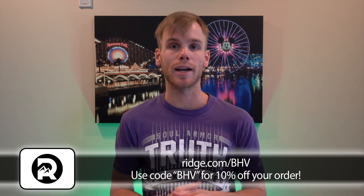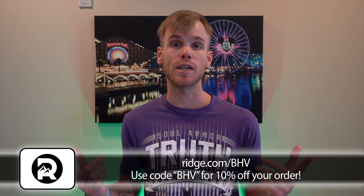The Ridge team is so confident you'll love your wallet that they're giving you 45 days to test drive it. If you don't like it, you get free returns. But with over 30,000 five-star reviews, I'm pretty sure you're going to love yours. Hit the link in the description or visit ridge.com/BHV and use code BHV at checkout to save 10% on your order. Father's Day is coming up soon — could make a good gift, just saying. Huge thank you to the Ridge. Now let's get back into it.